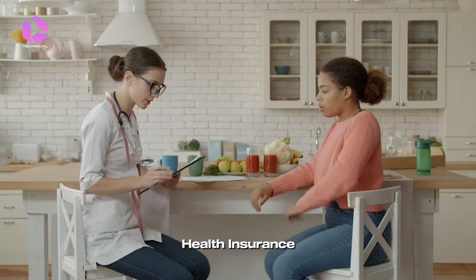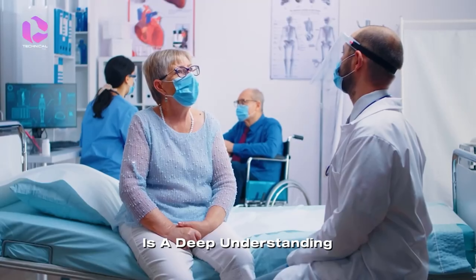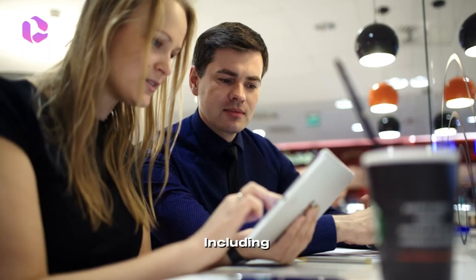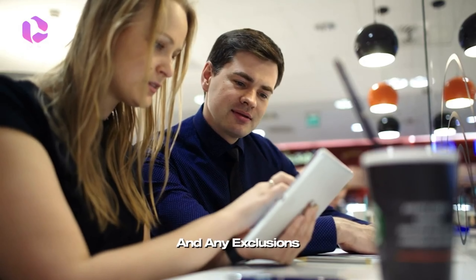The first key to successful health insurance claims is a deep understanding of your policy. Know the details of your coverage, including deductibles, co-payments, and any exclusions. This knowledge is foundational to a smooth claims experience.